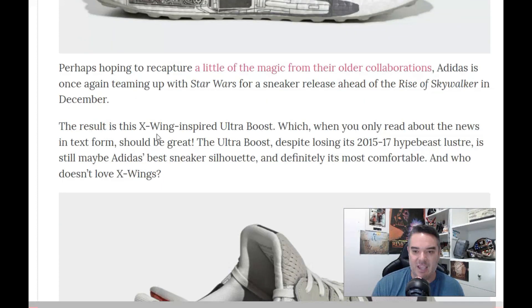The result is this X-Wing inspired Ultra Boost. It says it should be great, but despite losing its Hyper Beast luster, it still may be Adidas' best sneaker silhouette, and definitely its most comfortable. And who doesn't love X-Wings?